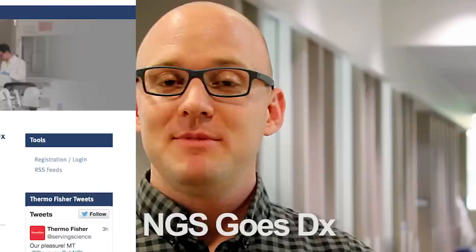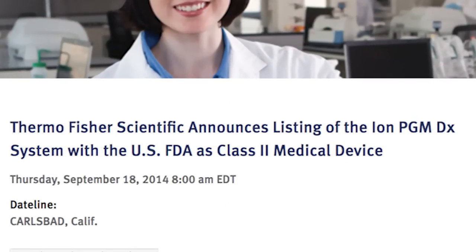In 2014, NGS moved into the clinic. The ION-PGMDX system is now available as an in vitro diagnostic device in the US, the EU, and in other countries as applicable by registration. And now, to our research use-only applications.